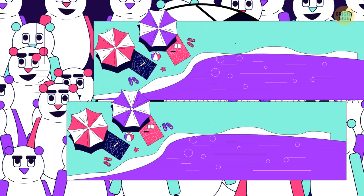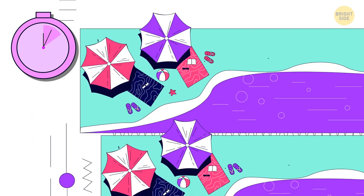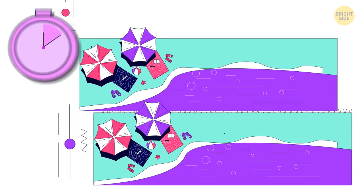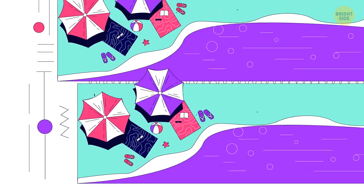Can you find one difference between these images? Just look at those flip-flops — they seem to have miraculously swapped places.